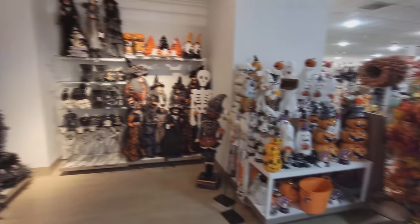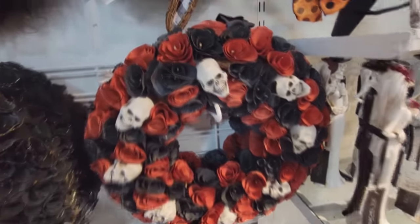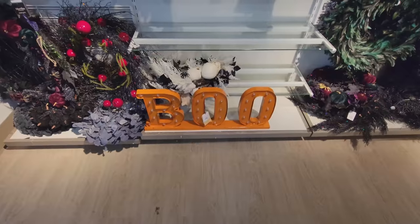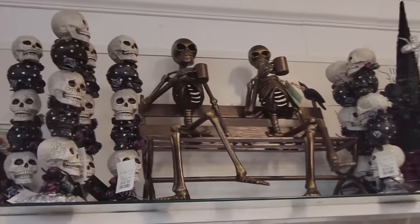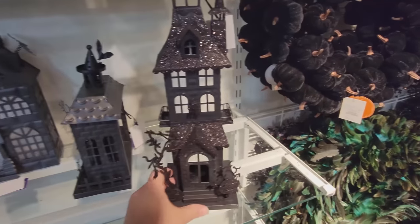Oh my gosh guys, look at all this stuff — so much cool stuff. Starting with the wreaths over here — they're all cool. I like this one up here that says Boo and has the pumpkins and the orange flowers. However, look at this one — it's got red and black roses and skulls, like laughing skulls all the way around it. We've got a giant light-up Boo sign down here. Skull stacks, drinking skeletons — those are like the grandpa skeletons sitting on the park bench drinking coffee, feeding birds.